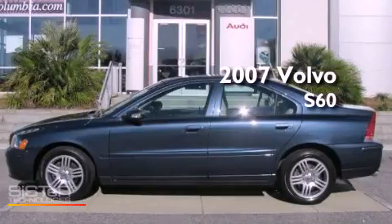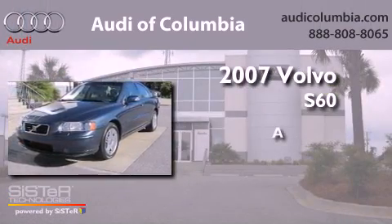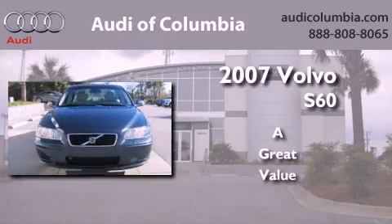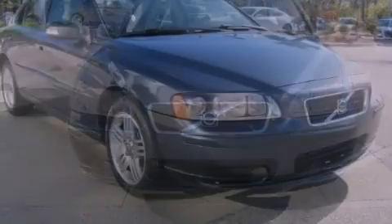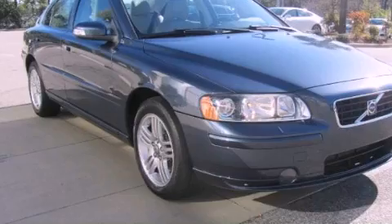This is a 2007 Volvo S60. All of the following features are included: alloy wheels, heated side view mirrors, and front fog lights.